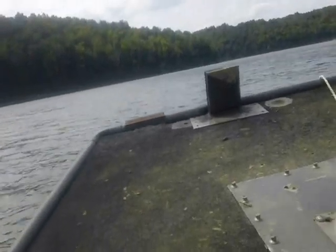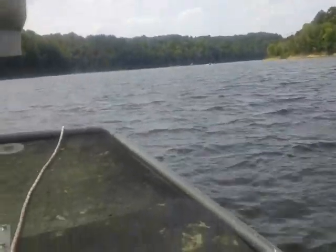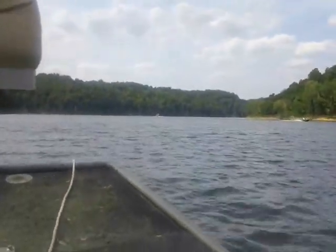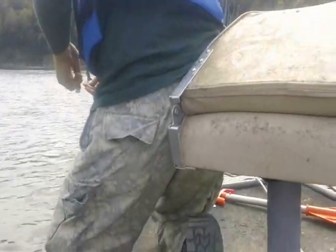The water is pretty choppy. I'm getting ready to run the trot lines with Rod - I put them down in my canoe the other day and we're going to see if we caught anything. I'd have had a hard time coming back here in my canoe because of the wind being so bad, so Rod opted to take me in his boat. That's good.